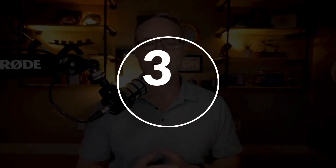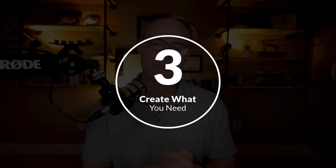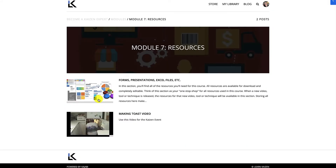Number three is something not talked about a lot — create what you need. When you want to become a Kaizen expert, sometimes you're not going to have the tool you need at the time you need it, and you must create that tool. I've done this so many times over my career. One that comes to mind is calculating takt time, cycle time, and allowable time. I usually go into Excel and create a spreadsheet.